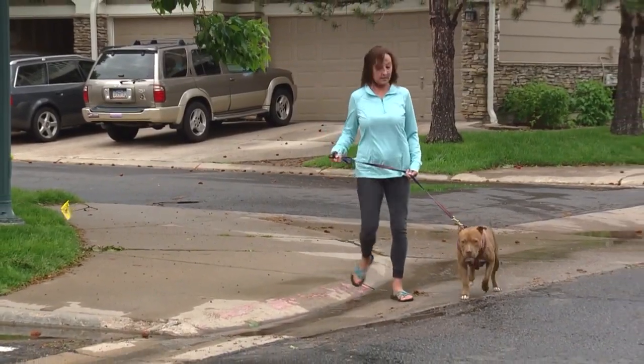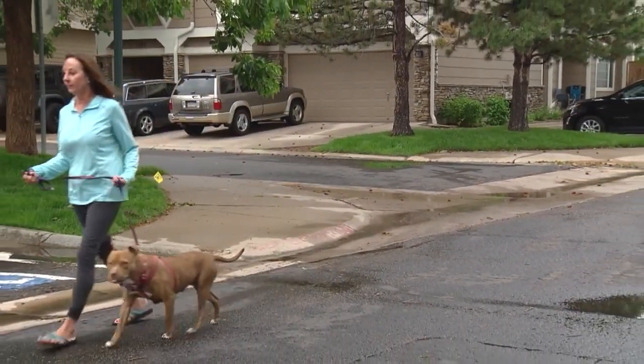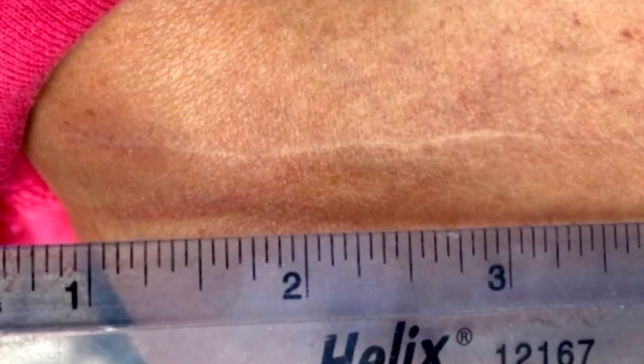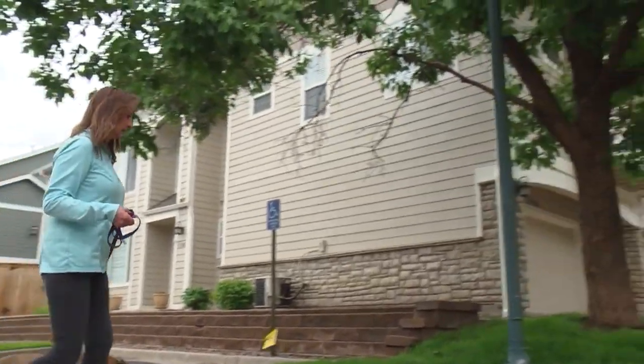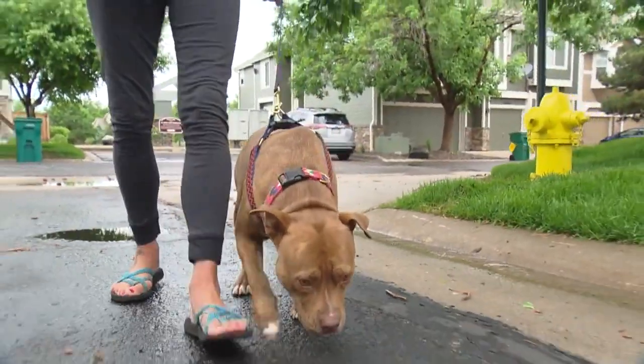Laurie had her surgery in August. It was under two hours. She was home that day and walking with a walker, but could walk up the stairs without anything. Now the only reminder is a two-and-a-half-inch scar. Just back to normal — it's amazing. Laurie is out of pain, and Deede keeps her on the move.